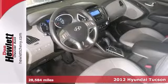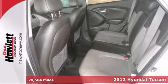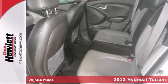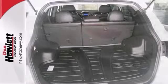It's a 2012 Hyundai Tucson with heated mirrors, 4-wheel ABS, and hill descent control — it's bound to sell fast. It also features privacy glass and a rear spoiler. Bluetooth and XM radio only make it more attractive.